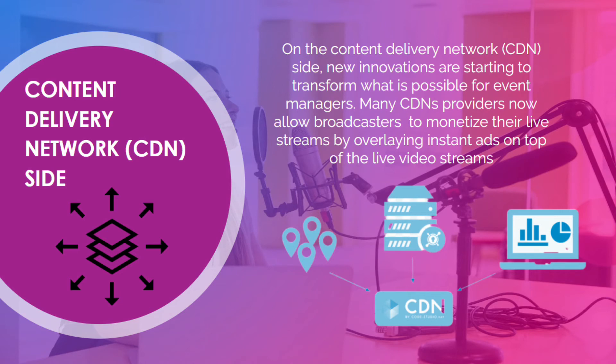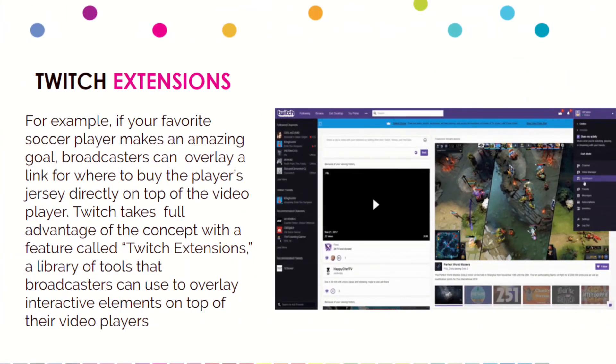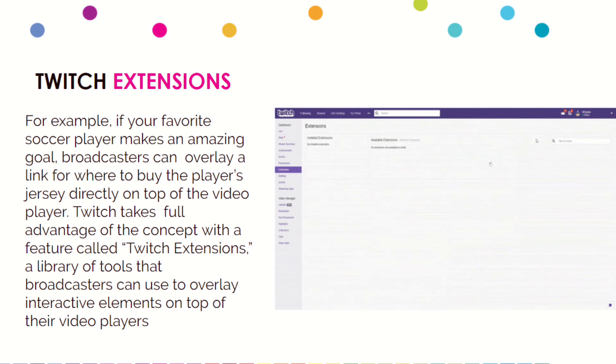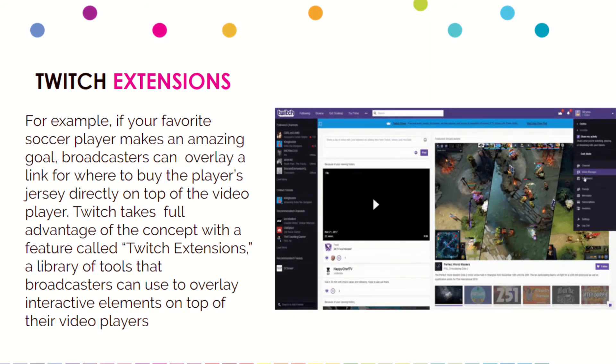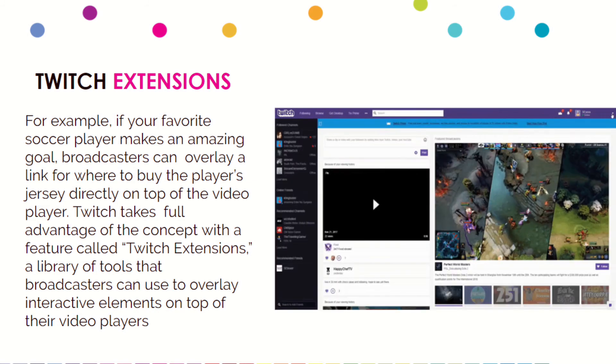Many CDNs are now allowing broadcasters to monetize their live streams. Facebook made a big announcement about this by overlaying instant ads, sharing ad revenue with creators. Even things like Twitch extensions — for example, if your favorite soccer player makes an amazing goal, broadcasters can overlay a link where you can buy the player's jersey directly on top of the video player. Twitch extensions are a library of tools broadcasters can use to overlay interactive elements on top of the video player, and here's an example of enabling and managing those extensions.